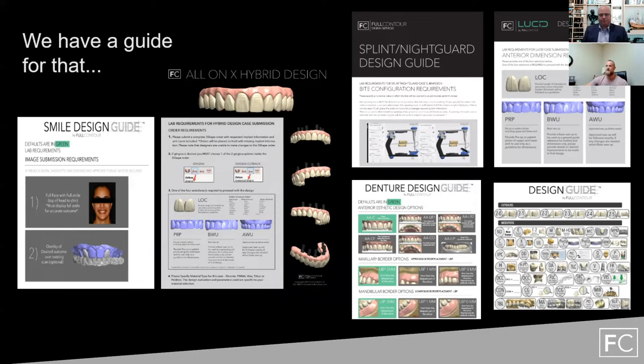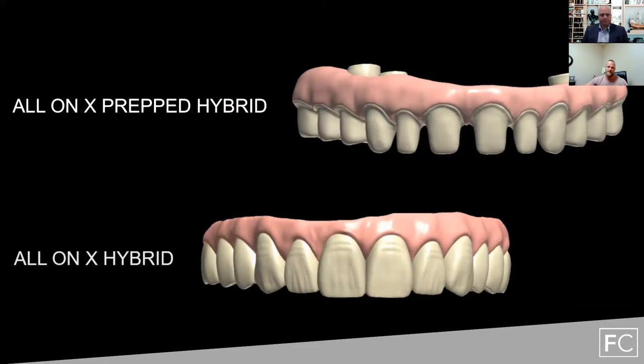All these different codes available inside each design guide are available on our Full Contour platform. When you drag and drop a case onto our platform, it brings up whichever guide is tied to that indication — whether it's crown and bridge or a hybrid. From there, you'll be able to click the different options to communicate what you're looking to achieve on your design. Today we're going over the all-on-X prep hybrid, and I'll touch on our monolithic hybrid as well. One thing that's been super beneficial with our partnership with Harvest and Trilor is the ability to dive into the parameters and material standards that fall along with this library.